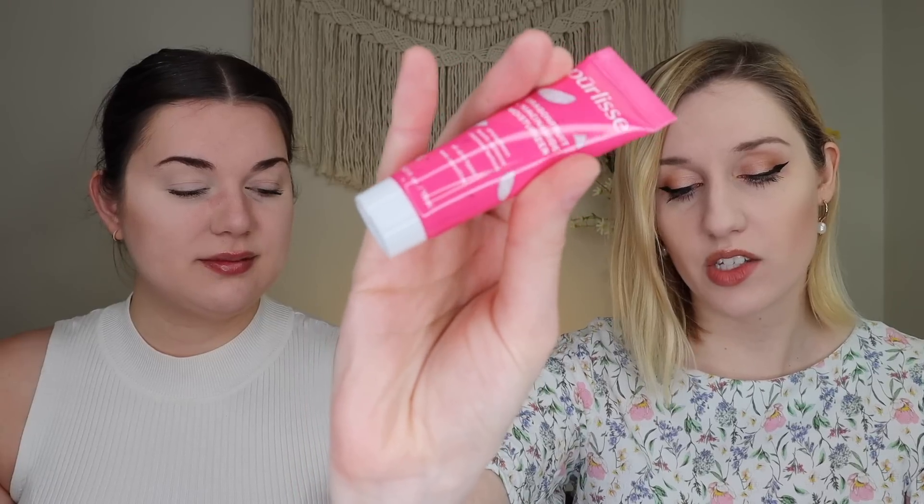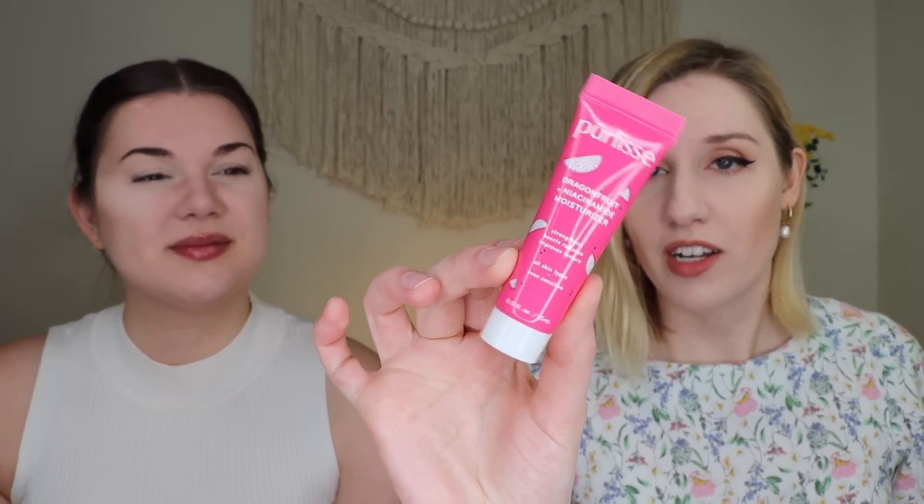Next up is the product I chose — it's from Purelise Beauty, their Dragon Fruit and Niacinamide Moisturizer. The full size retails for $35 and is 50ml; this sample is 15ml. It strengthens, boosts radiance, and improves texture. I thought this would smell really good — and it does have a very light, almost watermelon-like fruit scent, which I like. It feels really moisturizing. I may just go ahead and use this on my face tonight since I really like the way it feels. A nice little moisturizer.